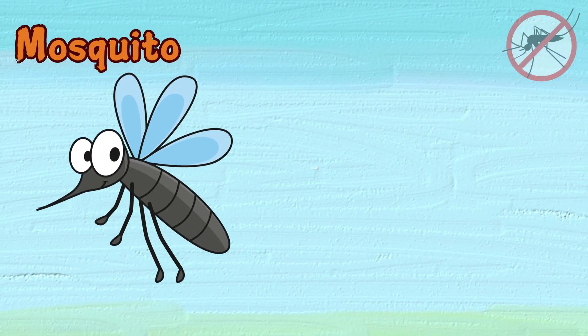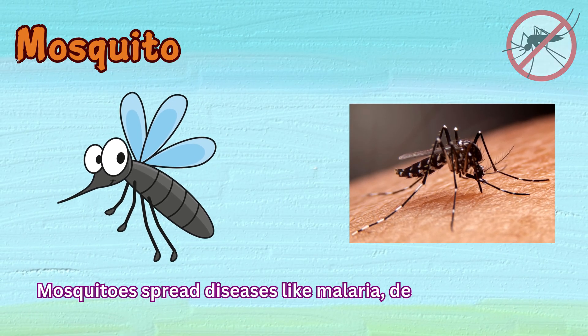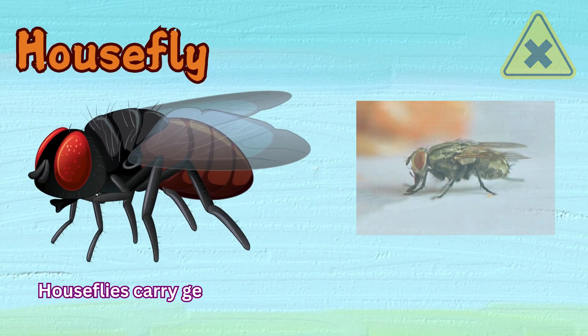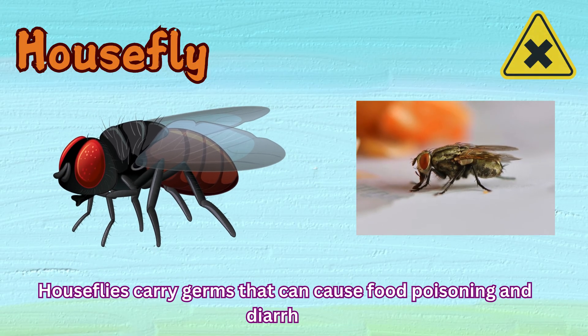Mosquito. Mosquitoes spread diseases like malaria, dengue, and Zika virus. Housefly. Houseflies carry germs that can cause food poisoning and diarrhea.